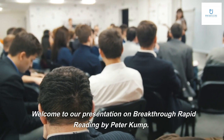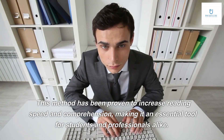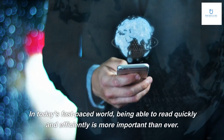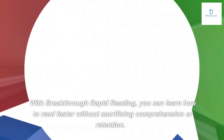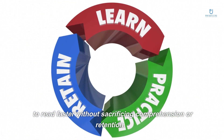Welcome to our presentation on Breakthrough Rapid Reading by Peter Komp. This method has been proven to increase reading speed and comprehension, making it an essential tool for students and professionals alike. In today's fast-paced world, being able to read quickly and efficiently is more important than ever. With Breakthrough Rapid Reading, you can learn how to read faster without sacrificing comprehension or retention.